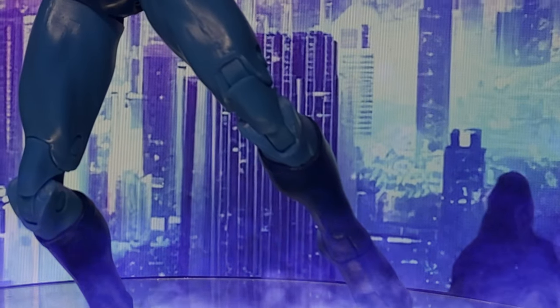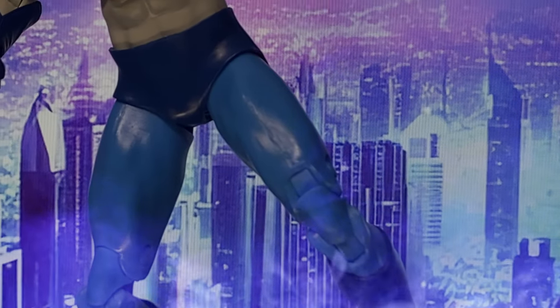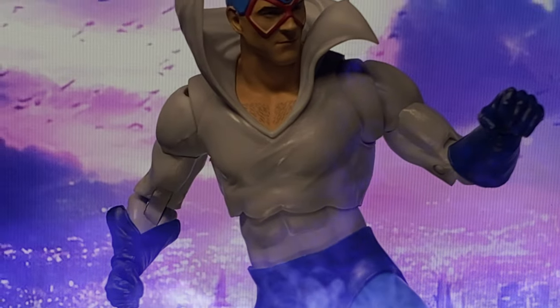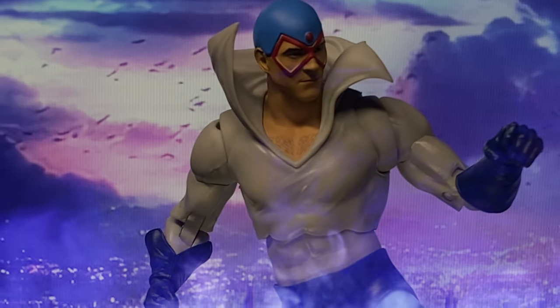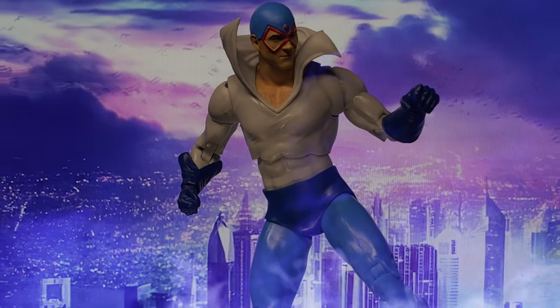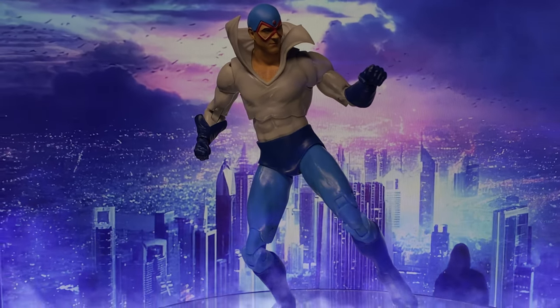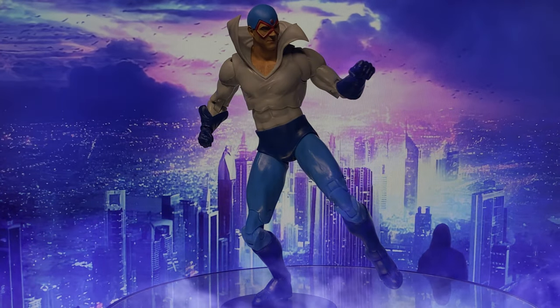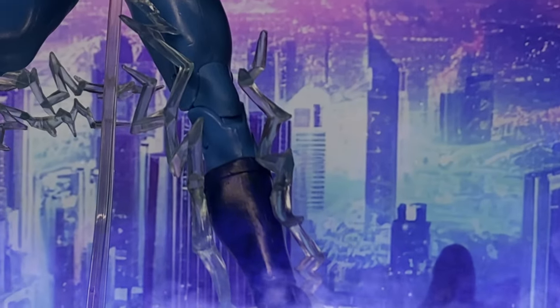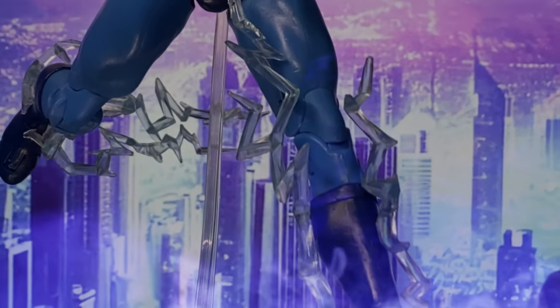Max Mercury, originally known as Windrunner, is a unique DC Comics character created by Mark Wade and Greg LaRocque. His story begins in the 19th century as a US cavalry scout who discovers his super speed abilities and seeks to connect with the speed force.